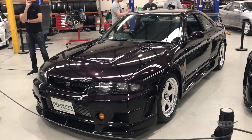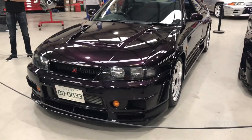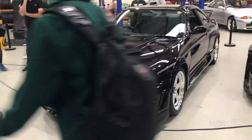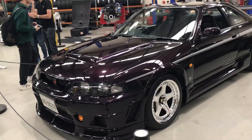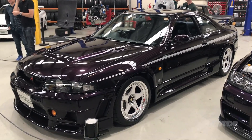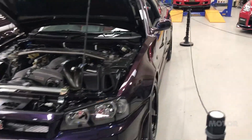Every part of this car is basically different to a regular GTR — you'd have to Google it to get the full list. Obviously the body kit and the engine, but also the interior dials, the aero, the wheels, suspension, diffs — it's completely different to a regular R33. A very, very special car. As I said, this is number seven of 44 in the world.